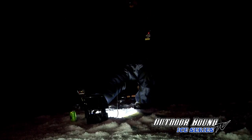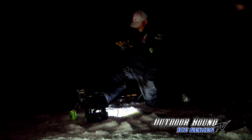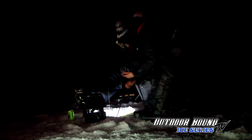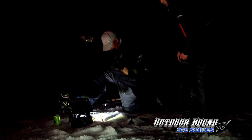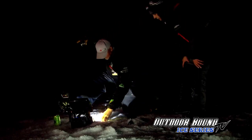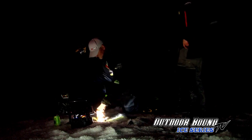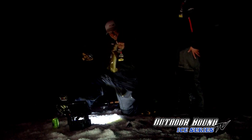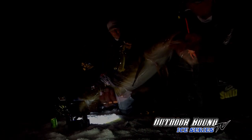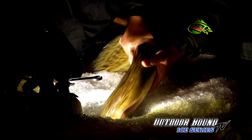He attacked that! Come on — there we go. They always come up backwards — typical burbot. Look at that, came right up tail first. Isn't that something?